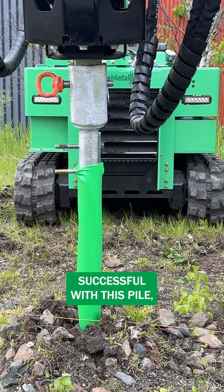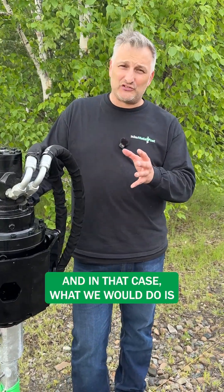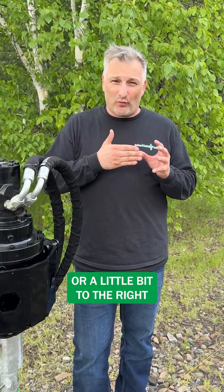So we were successful with this pile, but there might be a situation where we have to actually move the pile. In that case, what we would do is talk to the contractor, figure out which way the orientation is of the beams, and maybe move that pile a little bit to the left or a little bit to the right to get past that rock.